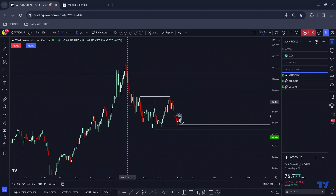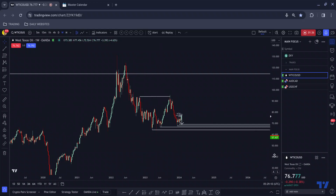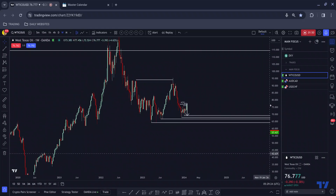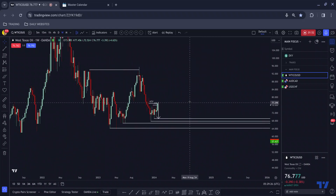Price comes down, it leaves a footprint. We have a sharp move up followed by a sharp move down. What happens: we tap into that area once again, we break just above — which is what we typically do on the higher time frames if we're going to move to the downside — and then we see that impulse correction continuation which we typically see if we are going to move to the downside.